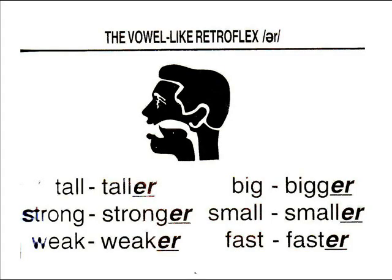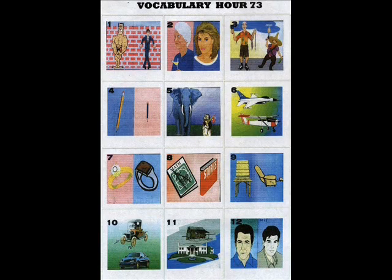Phonetics: the vowel-like retroflex 'er'. Tall, taller. Strong, stronger. Weak, weaker. Big, bigger. Small, smaller. Fast, faster. Vocabulary number...